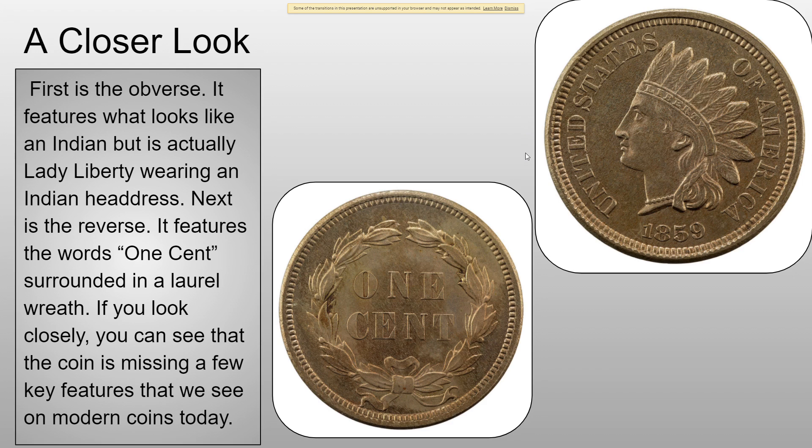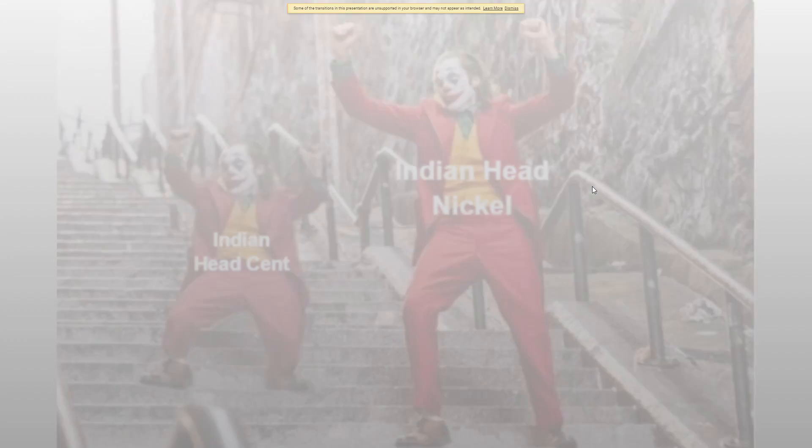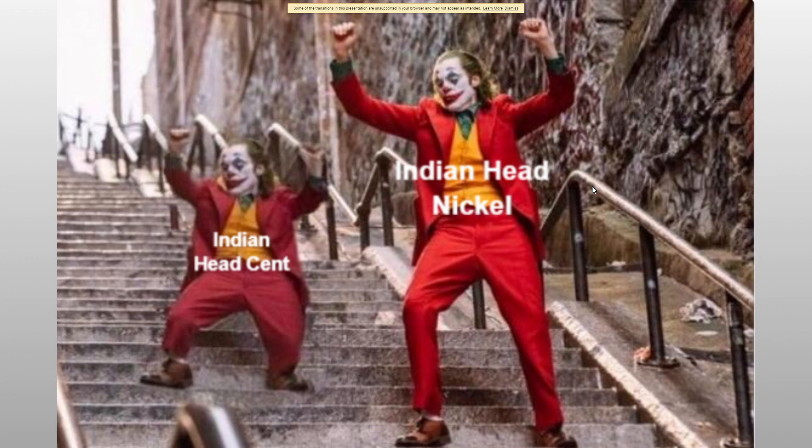There isn't the main inscription — basically the motto of the coin. So next is the meme: the Indian Head Nickel versus the Indian Head Cent, because the Indian Head Nickel is actually a buffalo nickel.